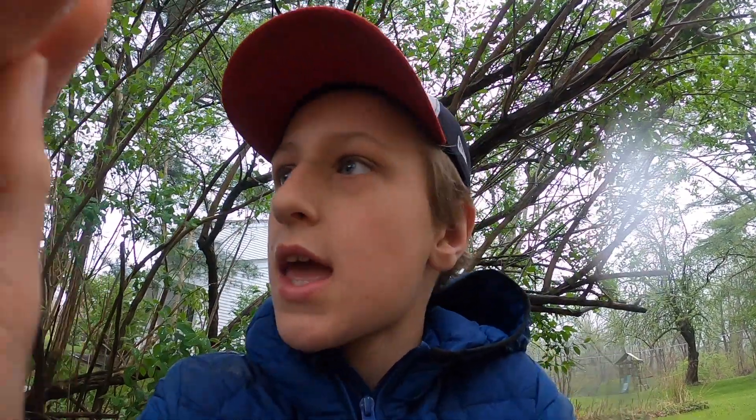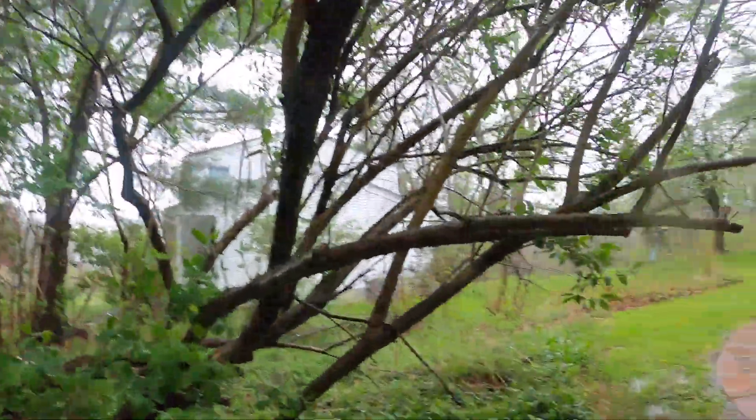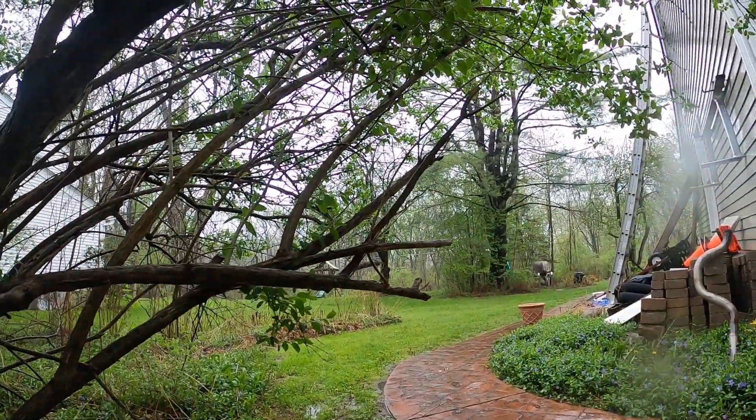Hi everybody, this is a camping trip that we're going to be doing. We are going to camp in our backyard. But the weather is not too nice. It is raining right now and we have to get prepared. So we're going to be doing some camping. We'll have a lot of activities and we're going to be moving around a lot. It's going to be fun.